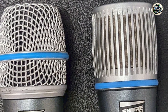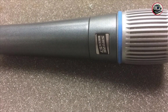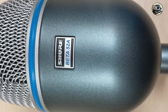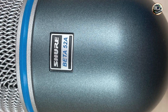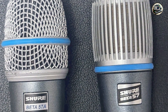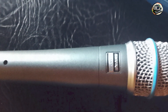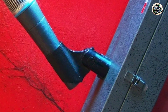Experience professional-grade sound with the Beta 57's transparent sound and natural vocal reproduction, which ensure that your voice shines through with clarity and definition. Whether you're performing on stage, recording in the studio, or rehearsing with your band, this microphone delivers reliable results every time. Designed for ease of use and versatility, it features a durable construction with a built-in shock mount and rugged grill, engineered to meet the needs of professional musicians and performers from the stage to the studio.